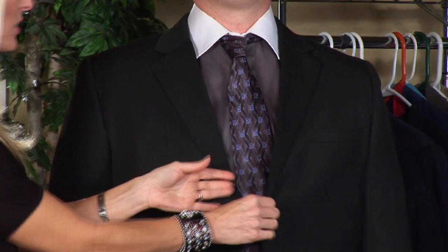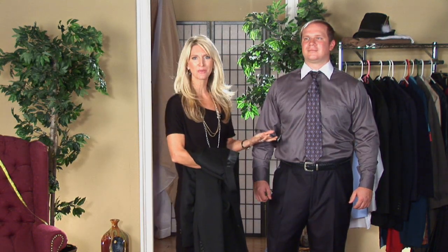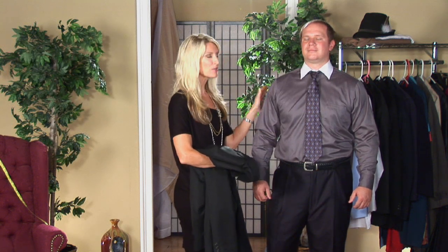Hi, I'm Wendy Braswell, beauty and style expert. I'm here today to show you how to wear a dinner jacket. So if you're going out for dinner or to have a date night with your wife or your girlfriend, I'm going to show you how to wear that dinner jacket and wear it appropriately.